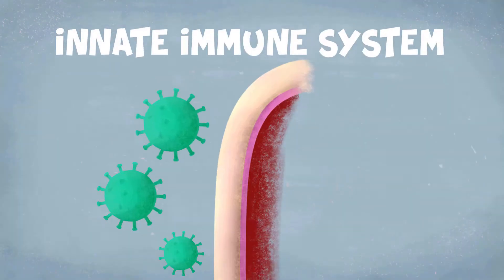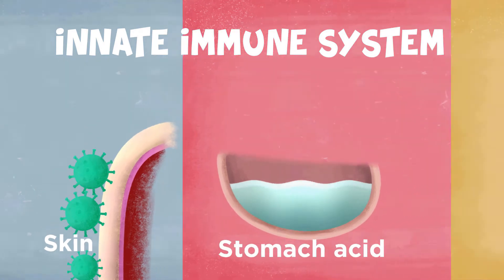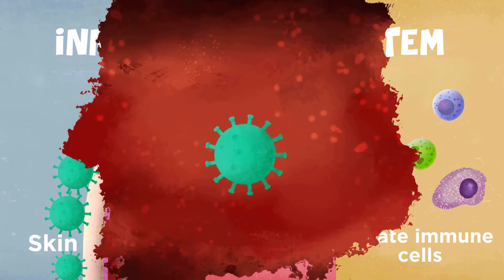The innate immune system responds minutes to hours after being infected. It fights the virus from the start of the infection and plays a big role in whether symptoms will be severe, mild, or non-existent. The innate immune system forms a pretty solid defense, but it first needs to be activated.